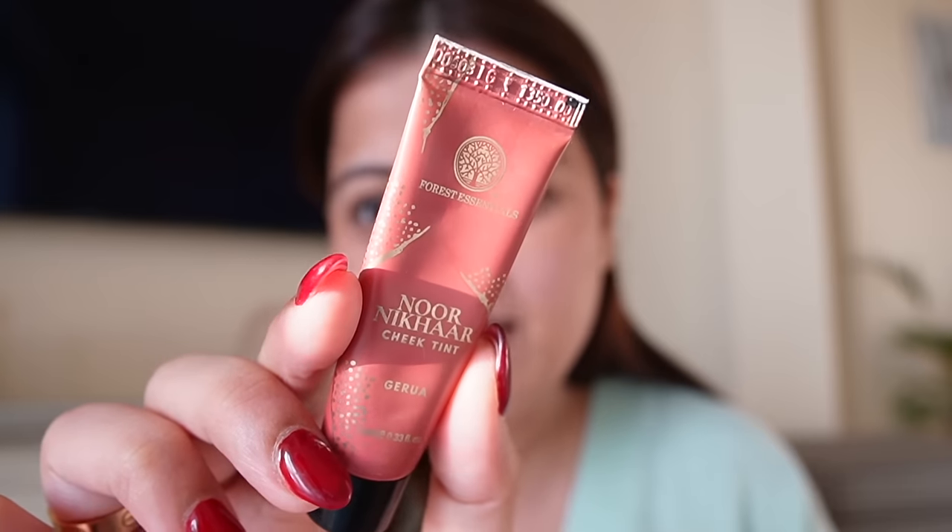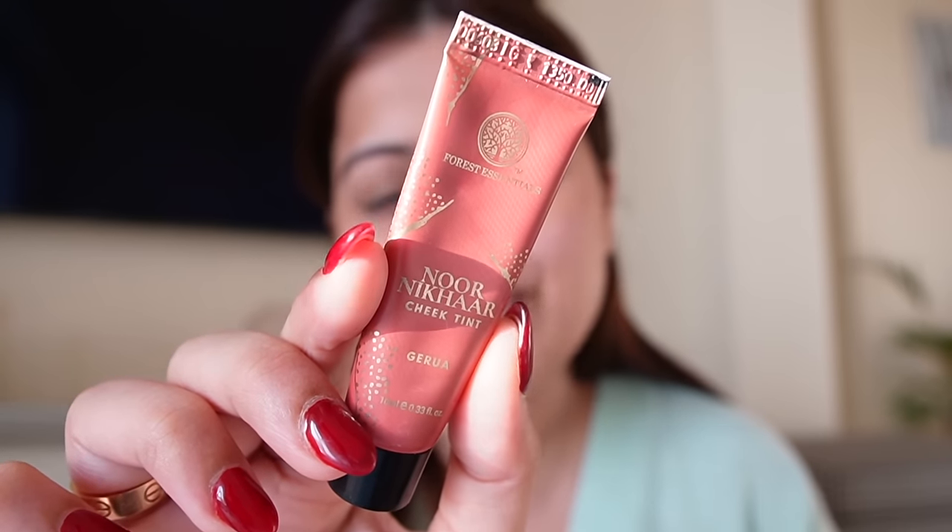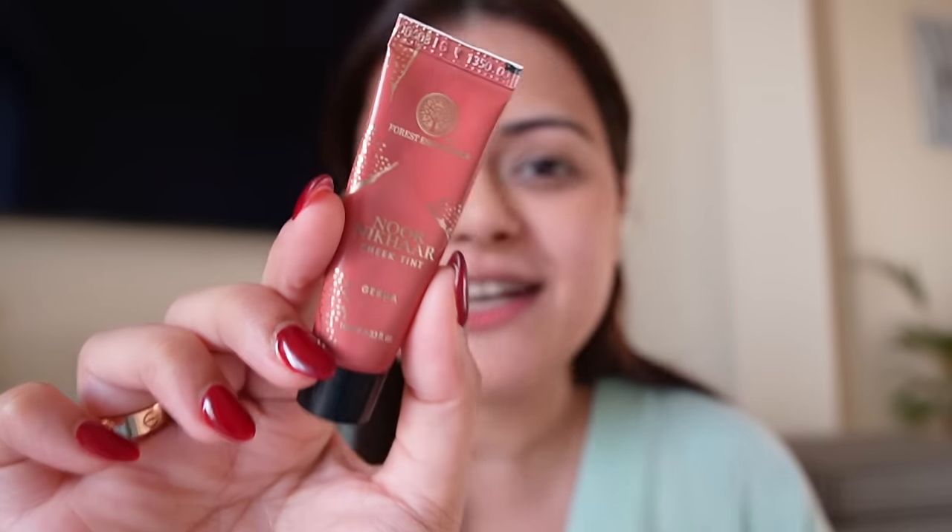This is the only makeup brush I'm using, and I know our makeup brushes have been out of stock for a long time. But finally we have a date — hopefully next month, mid or end, we launch the brushes. I am keeping my fingers crossed. For blush, I'm going to use Forest Essentials Noor Nikhar Cheek Tint in the shade Gayrua.